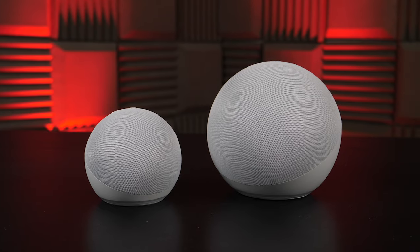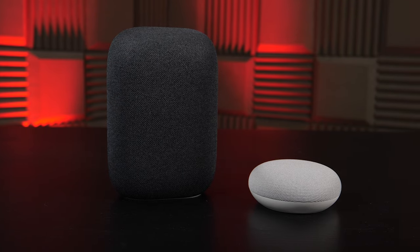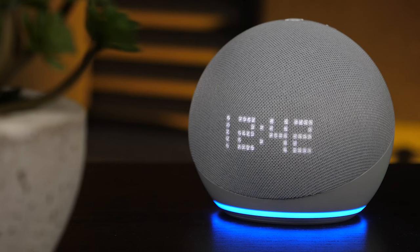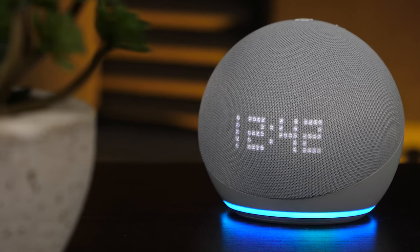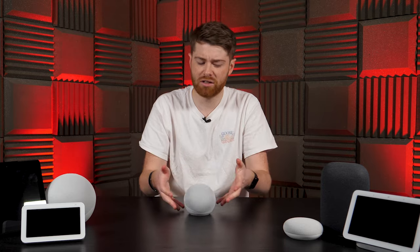Environmental sustainability is obviously important in how tech is made these days, and it's nice to see both devices made with this in mind. Google claims the Nest Mini fabric top is made from 100% recycled bottles, while the Echo Dot has 55% of its plastic and 95% of its fabric made from recycled materials. Personally, I think the Nest Mini is a bit more subtle, while the Dot is a bit more in your face. The Dot's clock is cool, but it can look a bit strange when it's reading out a response. The Mini's lights are a bit harder to see than the Dot's, but the Dot's ring light is only really better on a reflective surface.